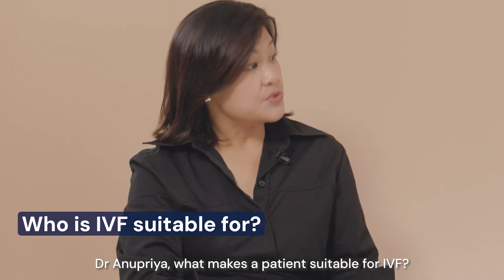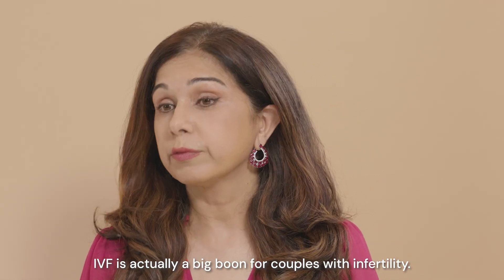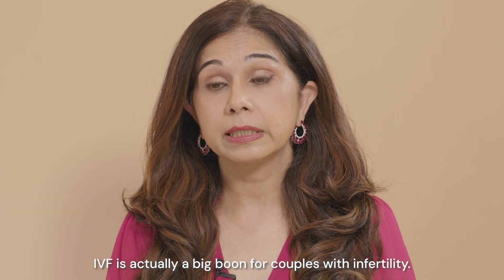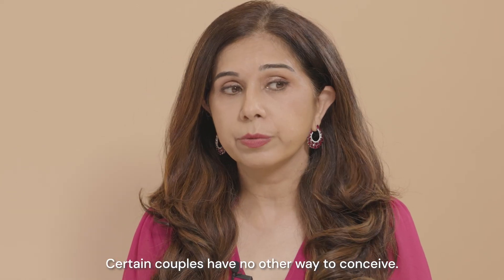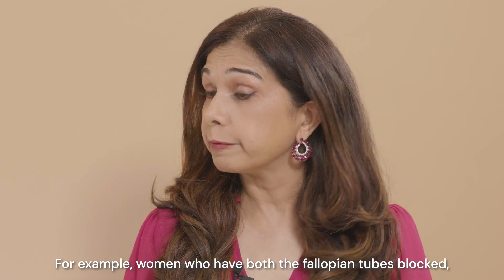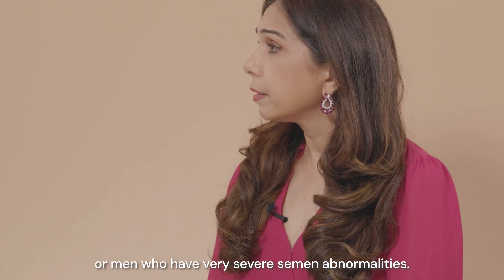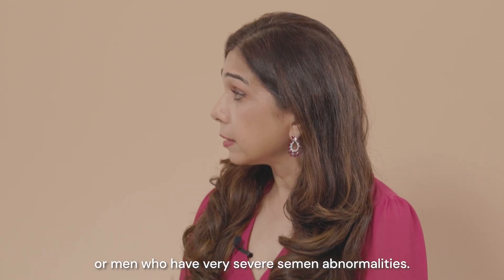So Anu, what makes a patient suitable for IVF? IVF is actually a big boon for couples who have infertility. Certain couples have no other way to conceive — for example, women who have both fallopian tubes blocked, or men who have very severe semen abnormalities.